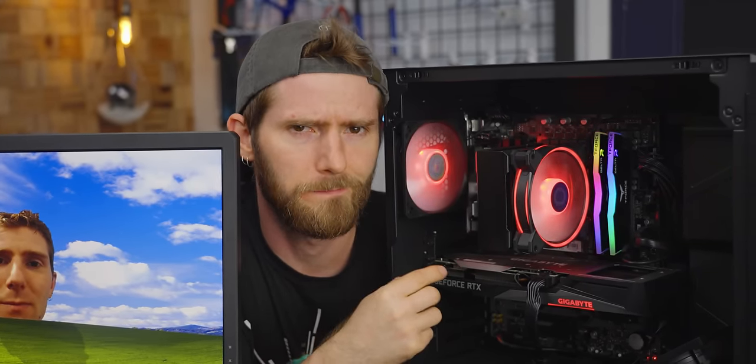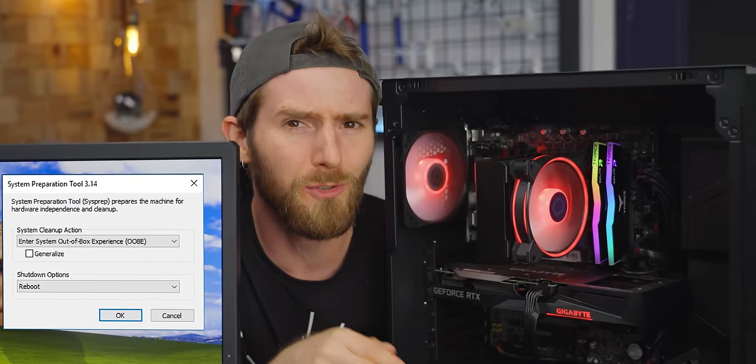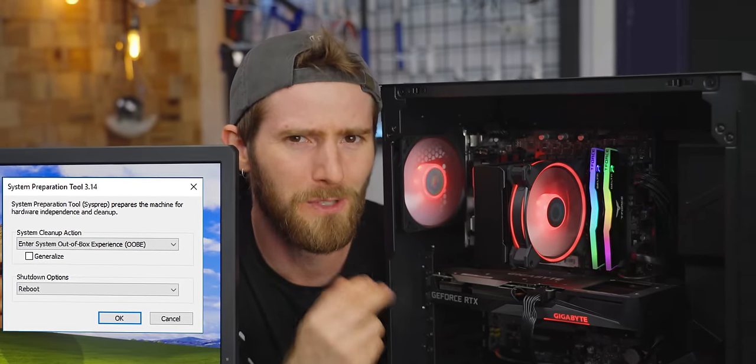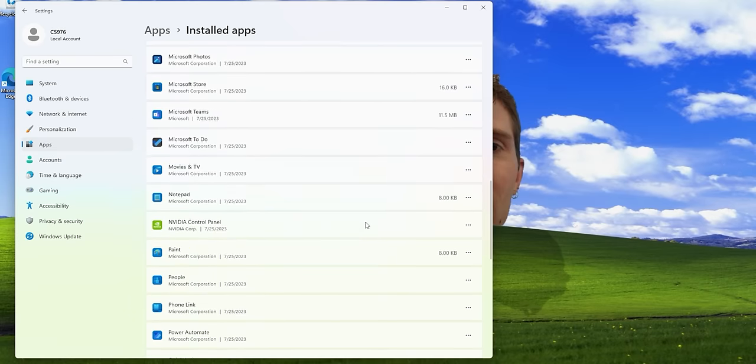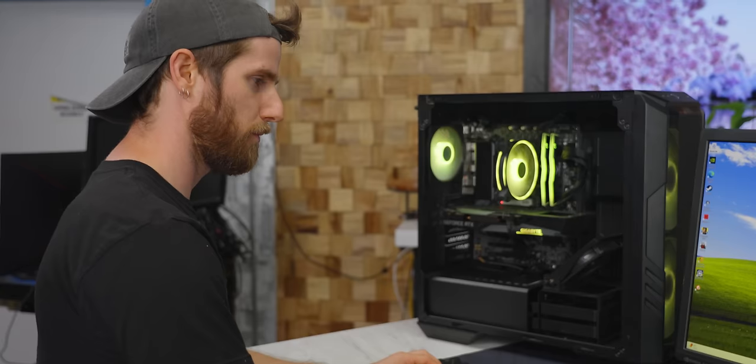We were all set to start installing and testing games when we hit our next snag — again on the Amazon system. Instead of the out-of-the-box new computer experience we expected, we saw the Windows system preparation tool that's supposed to be run by the technician when they're about to pack up the new system for delivery. It seems like whoever was setting this machine up forgot to finish the job. Luckily, our labs techs aren't easily deterred and both systems were quickly up and running — and refreshingly bloat-free. They didn't even preload any game launchers. That is so unusual these days.